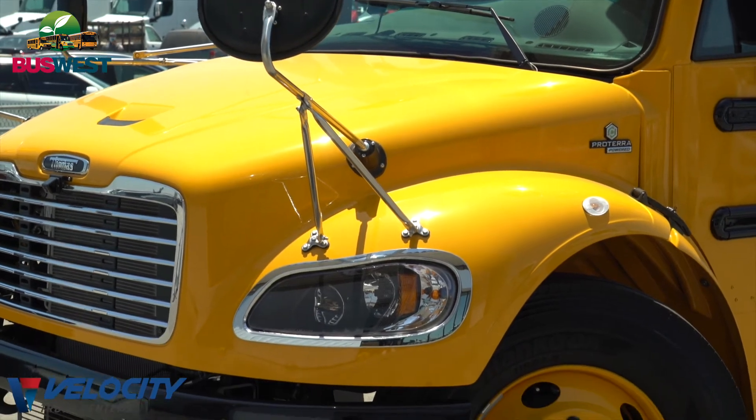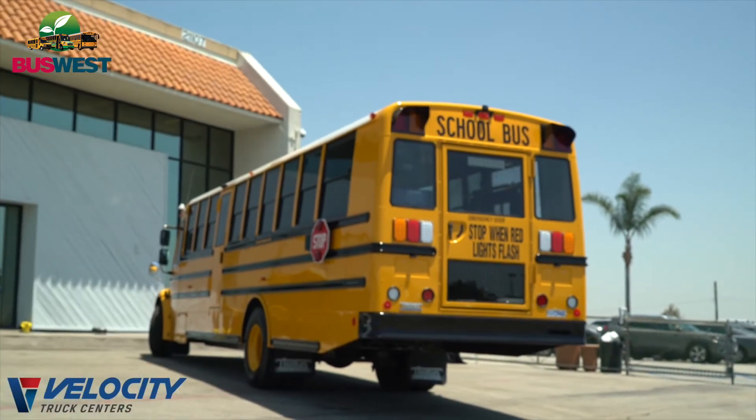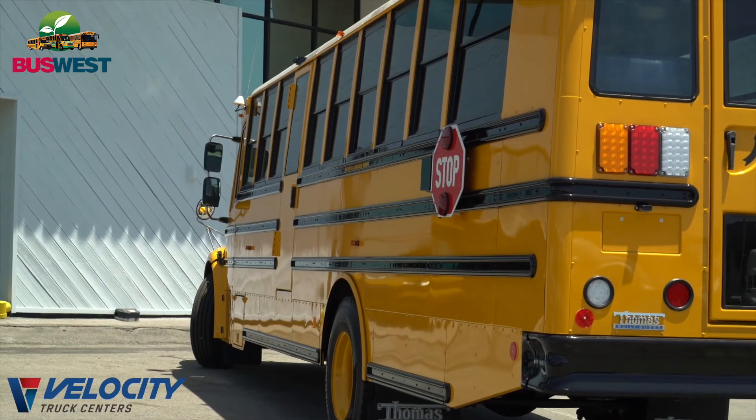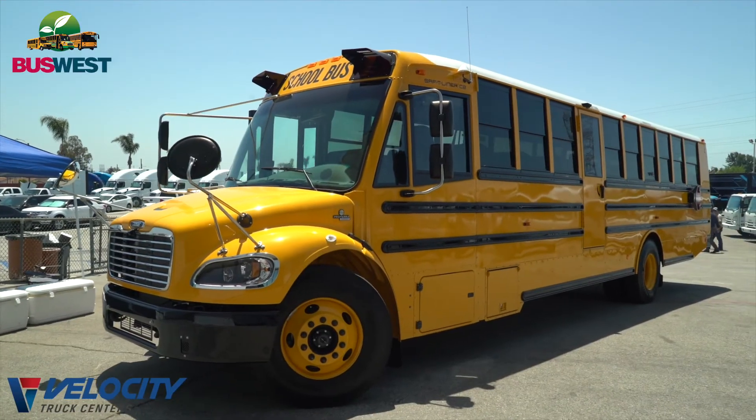Our Julie has two 110 kilowatt battery packs from Proterra, so it's 220 kilowatts of storage, and we can go a maximum of 135 miles in optimum conditions.